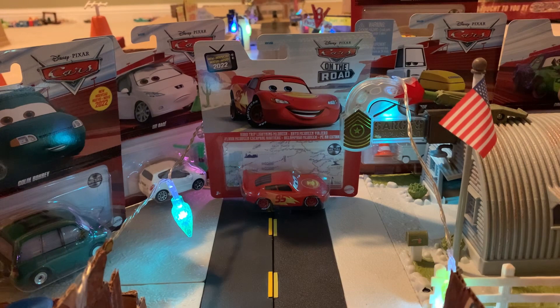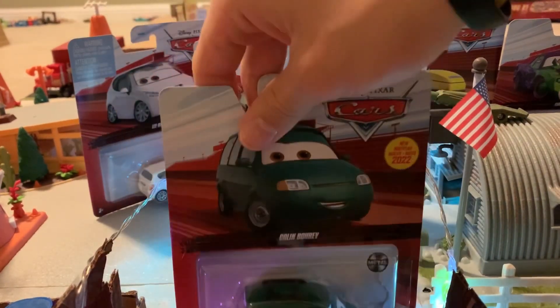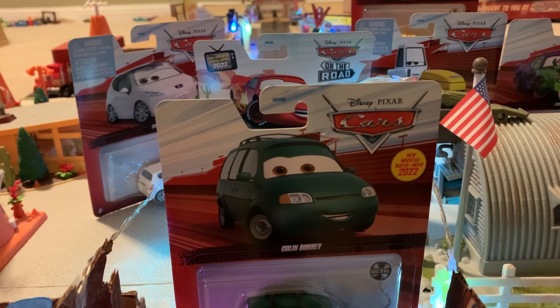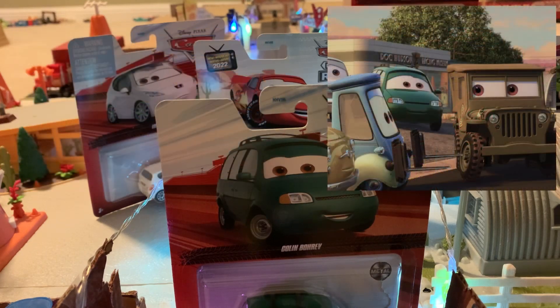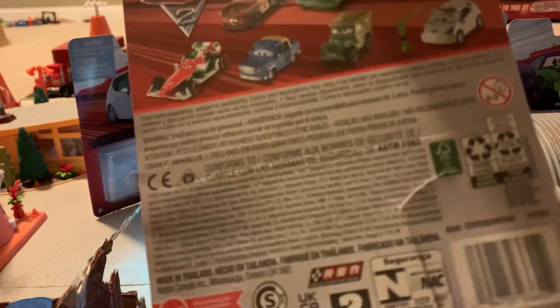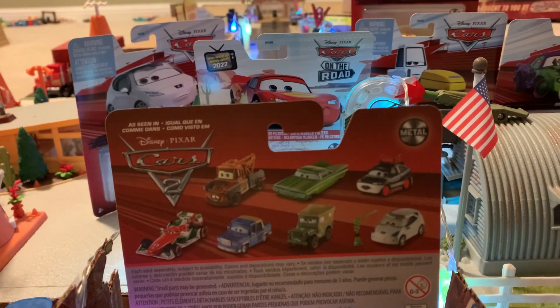We're going to get straight into it, starting off on the left side with Colin Borev. Placing him down in front of the camera right now, we can see he has a new release for the 2022 mainline. I'm not sure actually where he did appear — I'm guessing the racetrack, as he has that racetrack kind of background from the red packaging. Colin Borev name tag right there, diecast looking pretty nice. Packaging is a little beat up but that's okay. On the back, it says Disney Pixar Cars 2, so probably at one of the races or in the town somewhere.